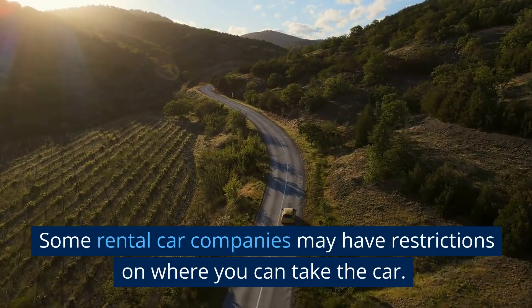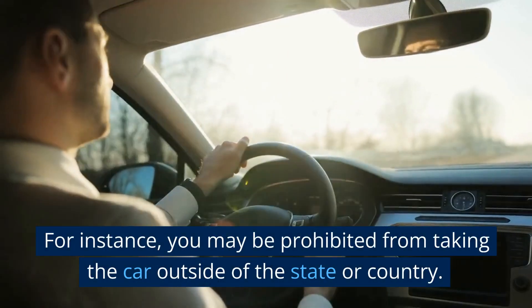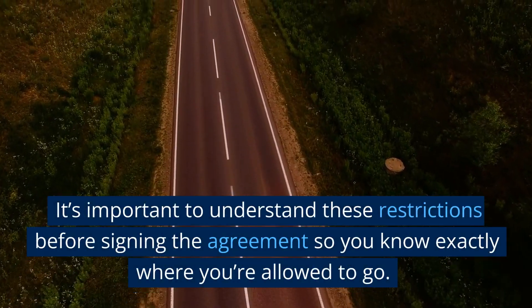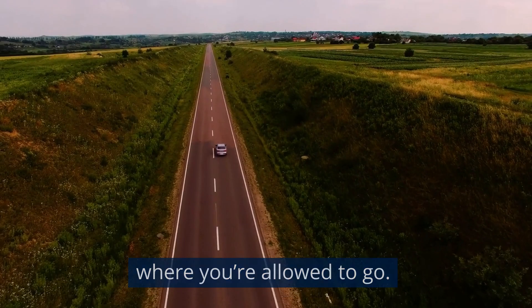Are there any restrictions on where I can take the car? Some rental car companies may have restrictions on where you can take the car. For instance, you may be prohibited from taking the car outside of the state or country. It's important to understand these restrictions before signing the agreement so you know exactly where you're allowed to go.